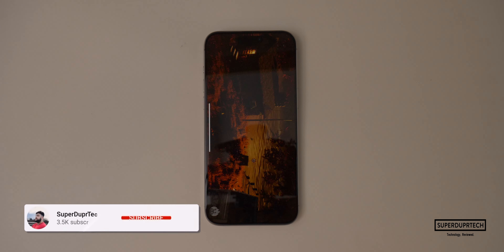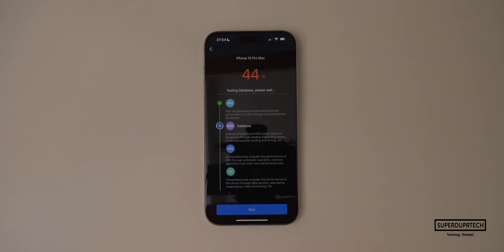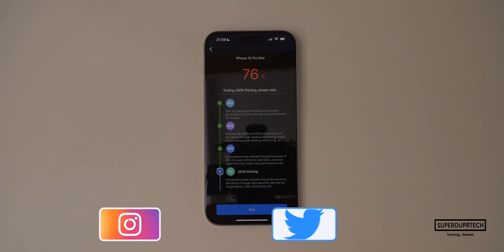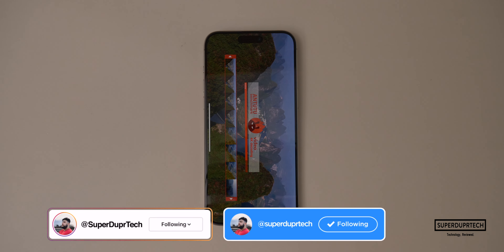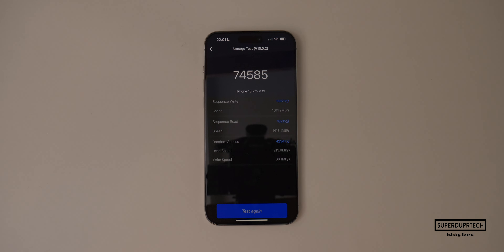The next test was the Antutu Benchmark, which tests the CPU, GPU, storage, and memory. Running this test I got a score of 1,344,141. I also ran the storage test from Antutu and got a score of 74,585, with write speeds of 1,611 megabits per second and read speeds of 1,413 megabits per second.